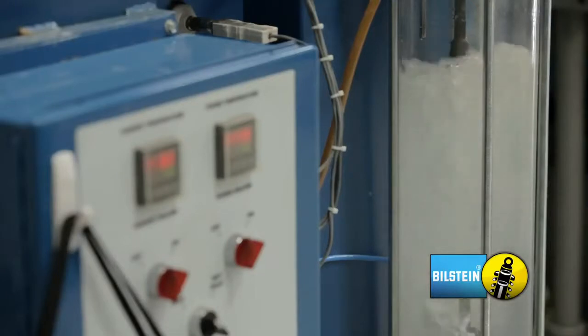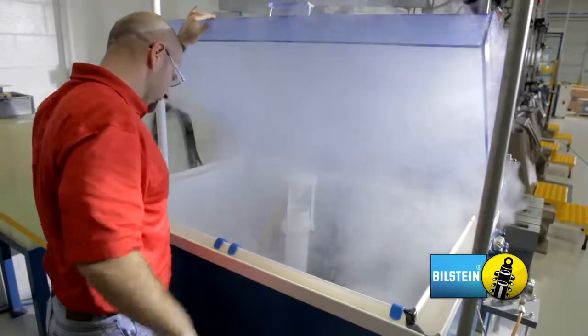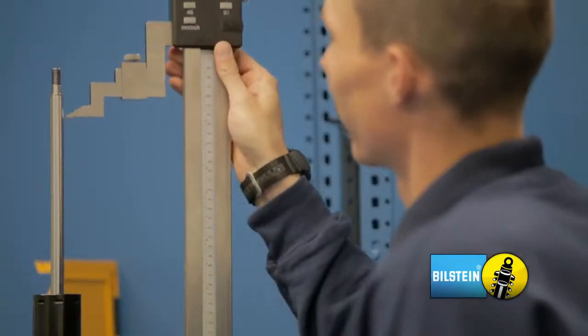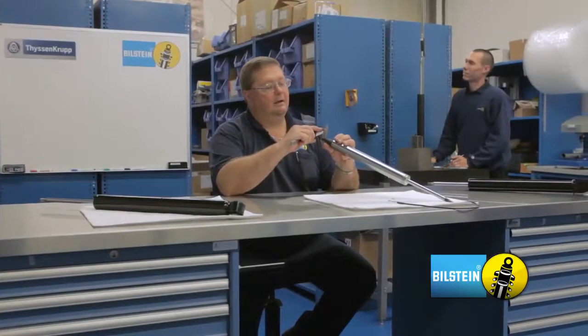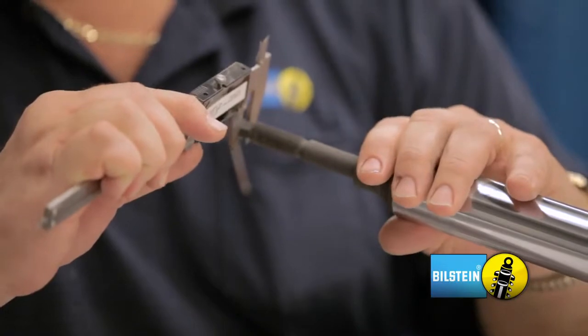A Bilstein shock must function at negative 40 as well as 320 degrees Fahrenheit. The building also contains our warranty center, where all returned shocks are analyzed. We have a very rigorous teardown process to find the root cause of any shock failure. This allows Bilstein to continuously improve our products through the use of real-world feedback.